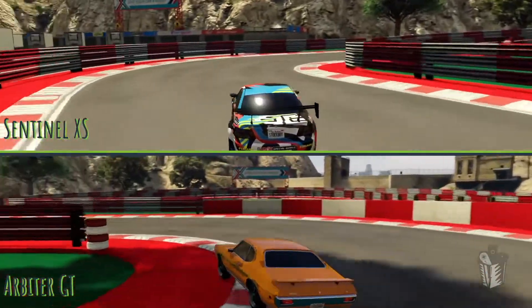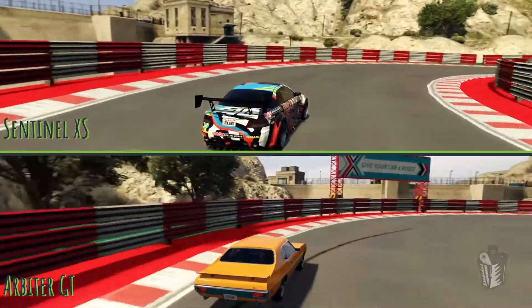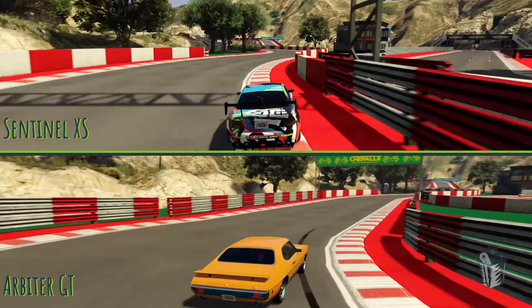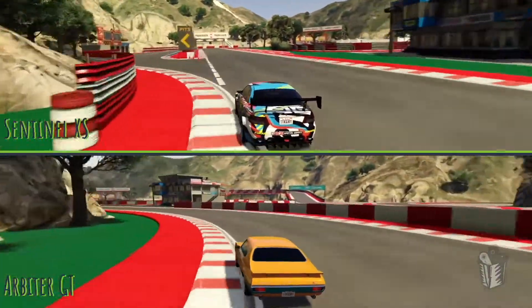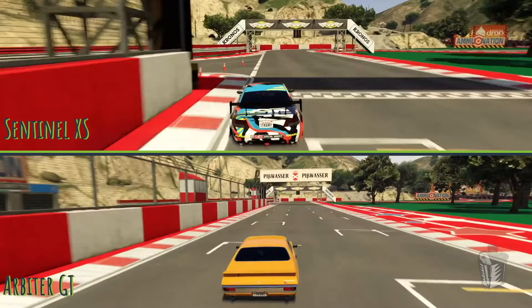The stability from the Sentinel XS on this track does it a lot of favors and it handles so well — it's a little bit quicker than the original. If the Arbiter is going to catch it, it will be here because it has that much more acceleration. Can it catch it on the final stretch? The Sentinel is giving everything it's got, but the Sentinel XS comes out on top of the Arbiter GT, which had won our last two tests. So handling-wise, the Sentinel XS is looking really good.